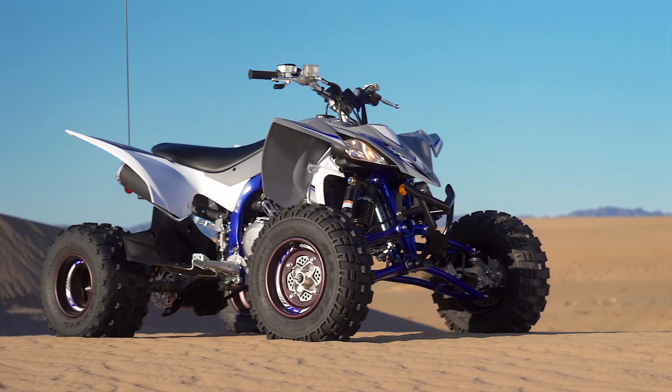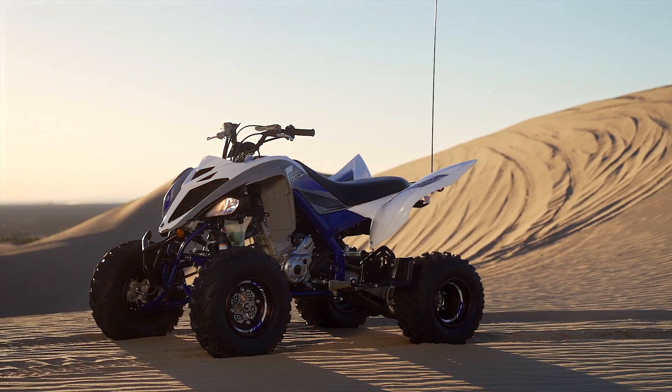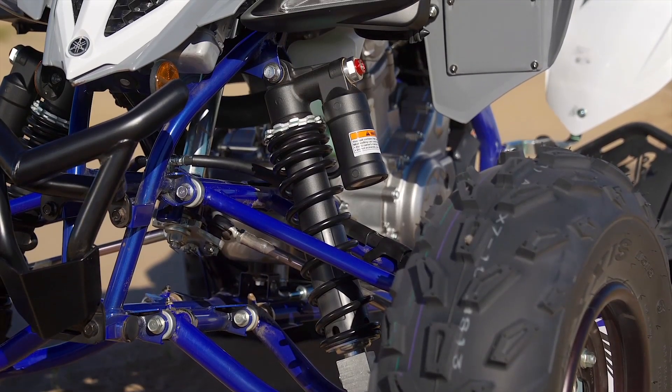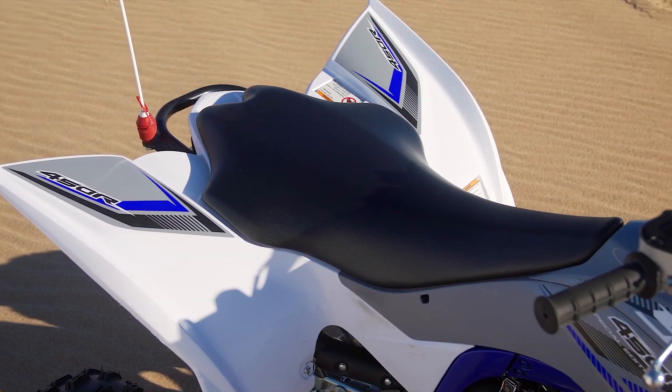For 2019 they each get a mild makeover in the form of two special edition models. Special editions typically don't include any major mechanical changes over the standard units — it's typically just cool colours, graphics, and trick bolt-on parts. And that's exactly what we're getting with the 2019 Raptor and YFZ. They each get new blue, black, and grey plastics with accompanying graphics, and while looks are subjective, I think they look pretty slick.